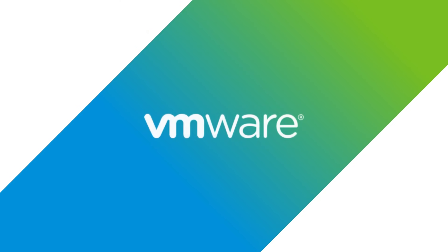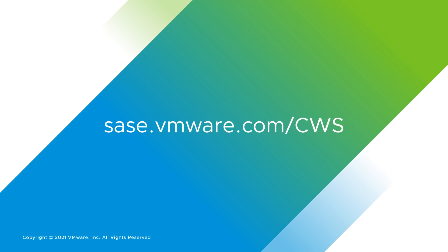So if you want to move at the speed of cloud, visit sase.vmware.com/cws to learn more.